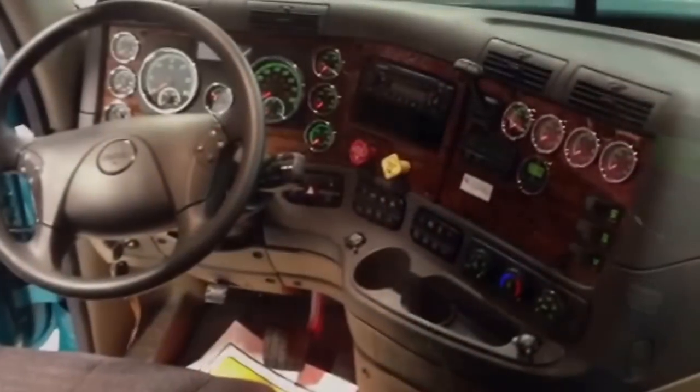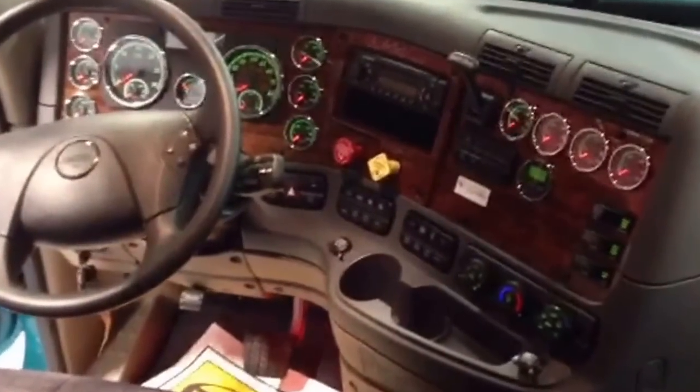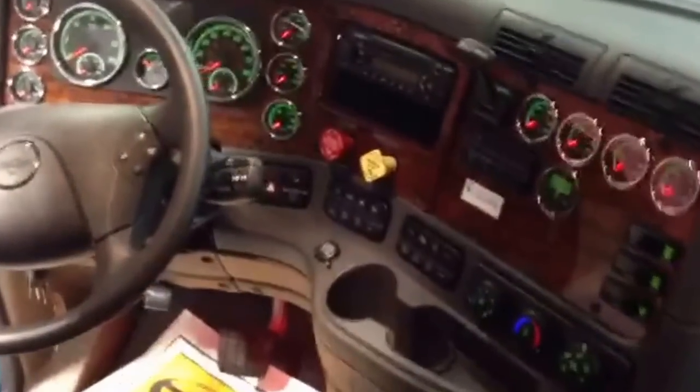Located in the bunk area are the controls for the HVAC system and the bunk lighting controls. Up front is an automotive style wraparound dash that puts switches and controls within driver's reach.